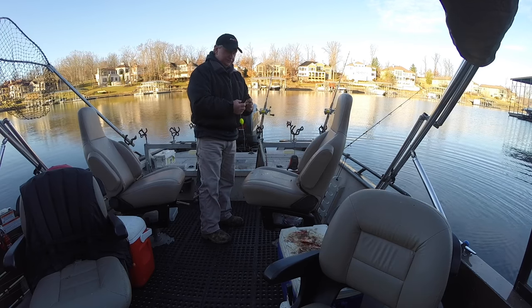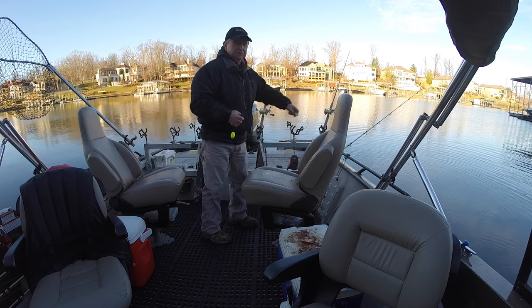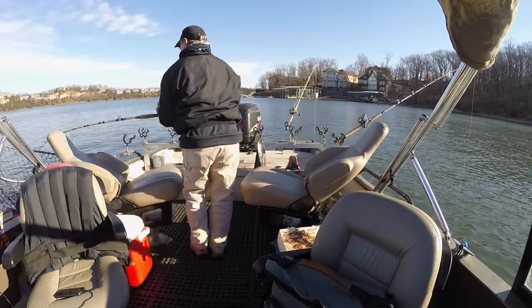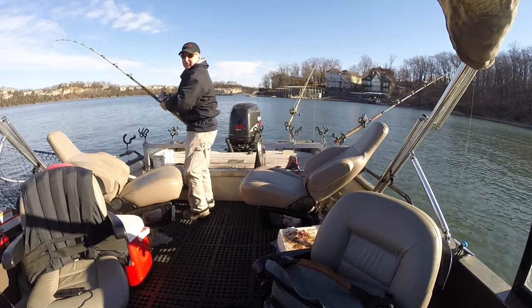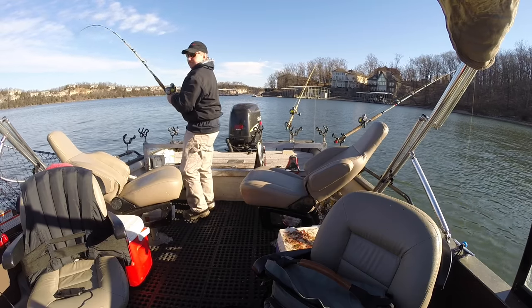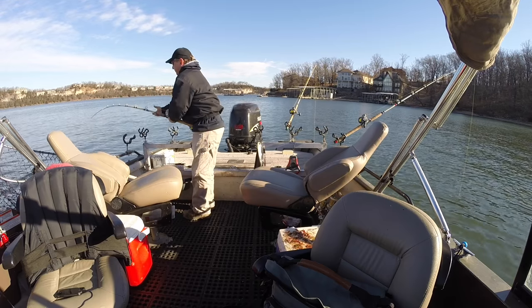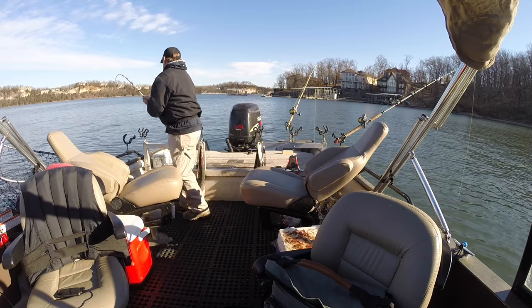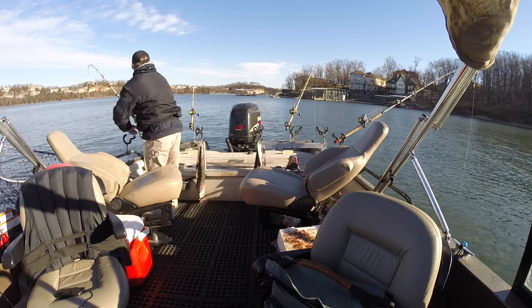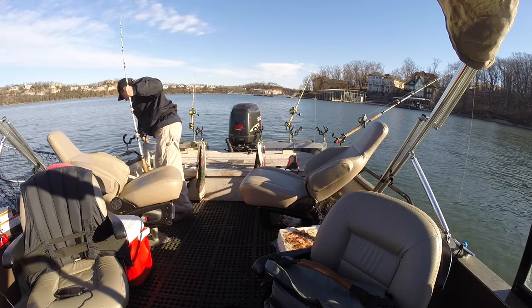Starting out doing a little anchor fishing this morning — I may go to some vertical drifting, we'll just see what happens. I just turned the camera off, I was getting ready to move, and sure as the world this rod went down. It feels like a pretty decent fish — well, not that big, but bigger than the last one. I think I can get it without the net.